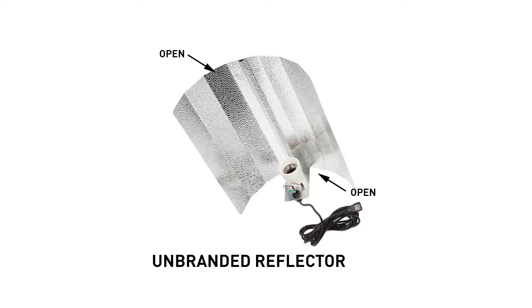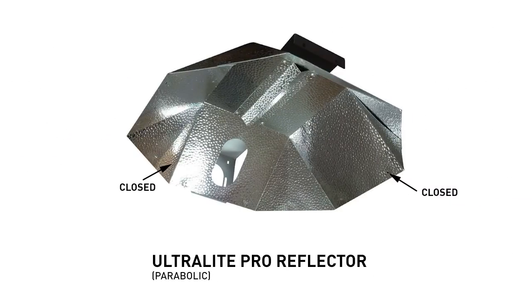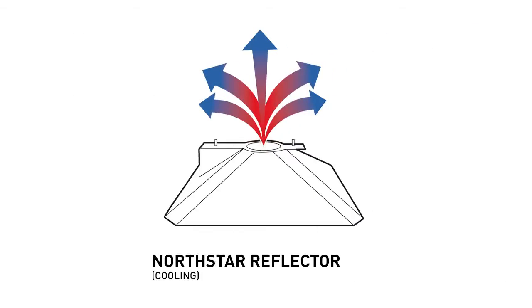Traditionally, non-air-cooled reflectors are designed with the ends open, which is found in larger grow rooms. However, in a smaller tent, some light is lost. Recognising this, the designers at Hortiline have designed a reflector with the ends closed, meaning light from the North Star is reflected straight down all four sides. There are other reflectors on the market which reflect light this way — for instance, parabolic reflectors — however, they don't have the cooling effect of the North Star and some are too big for grow tents.